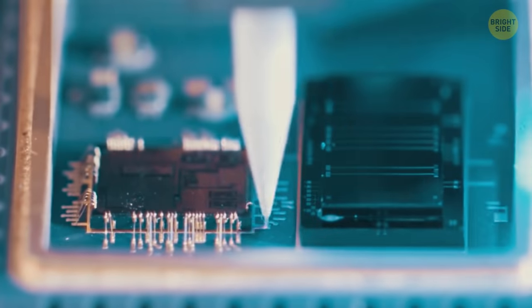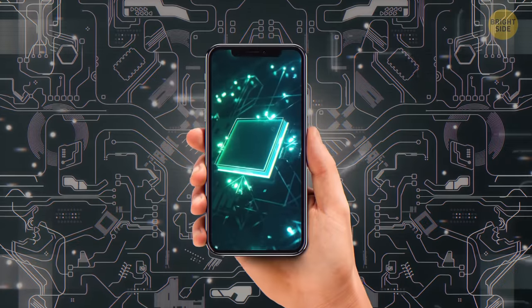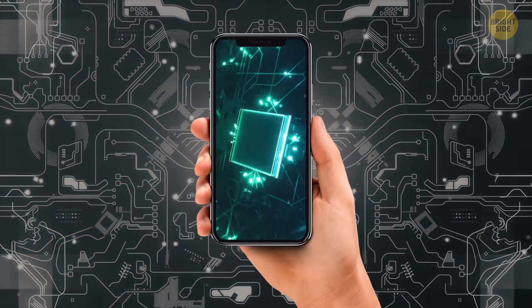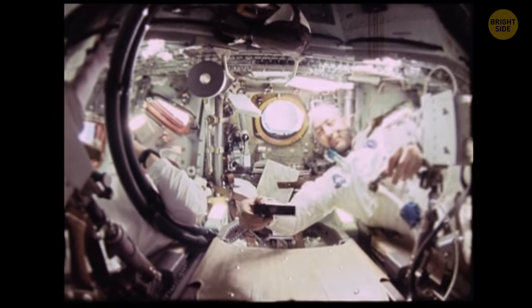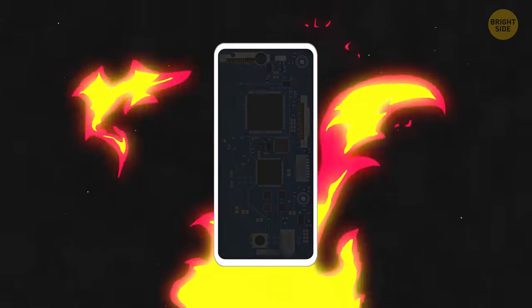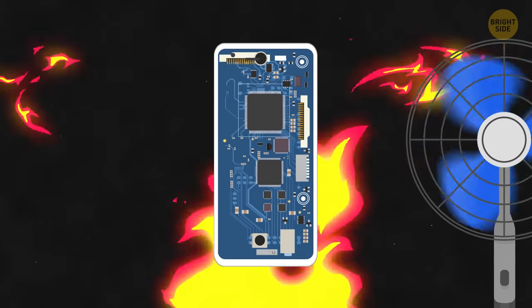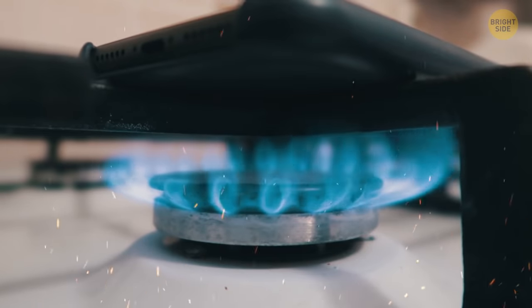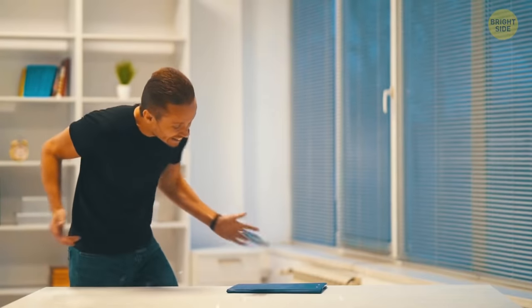Multiple cameras require more powerful processors and consume more energy. Modern smartphones are over a million times more powerful than the guidance computers used to send astronauts to the moon in 1969. Processors create a lot of heat when they work. Since a cooling fan won't fit inside a smartphone, manufacturers make their devices bigger. This helps to get rid of the heat faster, and it's also one of the reasons why metal is often used instead of plastic.